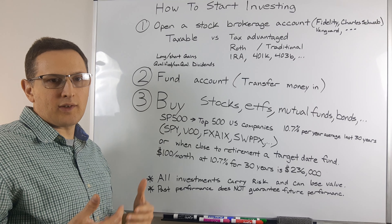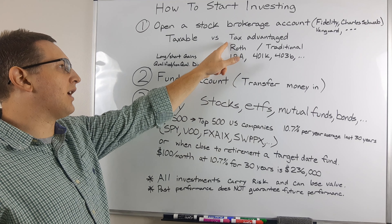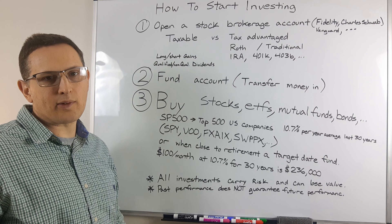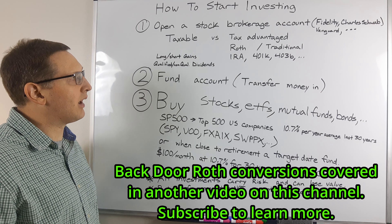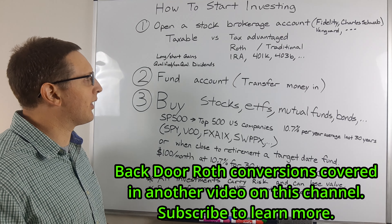If you don't necessarily have an income, or your income is way too high, you could also have a non-deductible tax-advantaged account. Basically, that's for very high earners making over a quarter of a million dollars a year, and then you could do a backdoor Roth conversion or something similar to that.